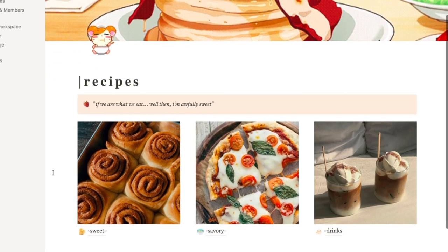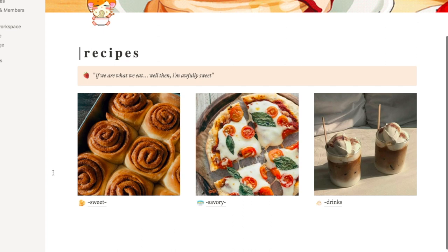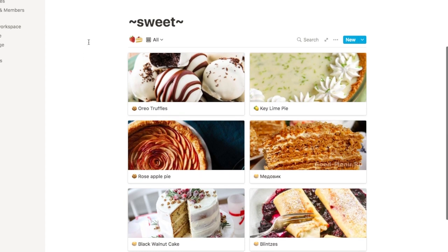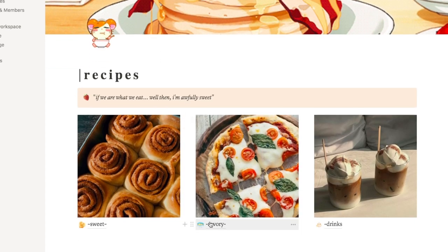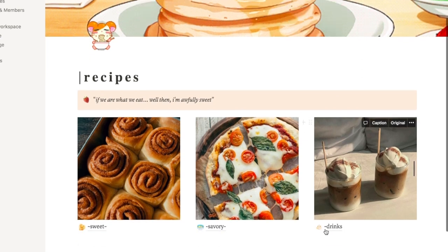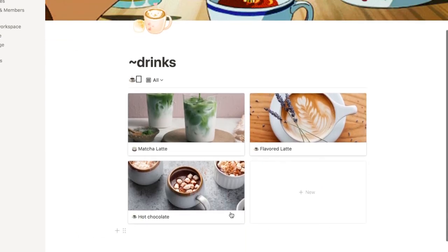Finally, we have recipes. I kept the pictures that Thorn of Pages provided — I think they're perfect. We have three folders: Sweet, Savory, and Drinks. I've saved some recipes I found — different kinds of cakes I want to try, various savory recipes though I haven't added much new there, and drinks like hot cocoa and hot chocolate.